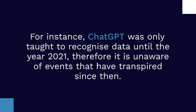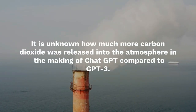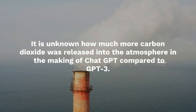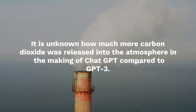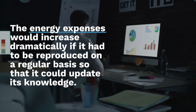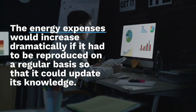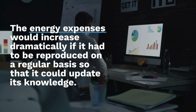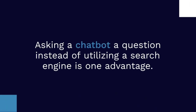For instance, ChatGPT was only trained on data up to the year 2021, so it is unaware of events that have transpired since then. It is unknown how much more carbon dioxide was released in the making of ChatGPT compared to GPT-3. The energy expenses would increase dramatically if the model had to be retrained on a regular basis to update its knowledge.